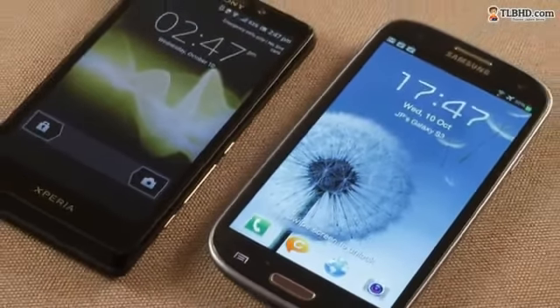All in all, both the Samsung Galaxy S3 and the Sony Xperia T are handsets you must consider if you're on the market for a large Android smartphone. The SGS3 has the AMOLED display, the overall friendlier UI, and the longer battery life on its side, while the Sony Xperia T feels more solid in hand, is cheaper, and packs a slightly better camera. Which one of these suits you better is up to you to decide. And this pretty much concludes this clip.